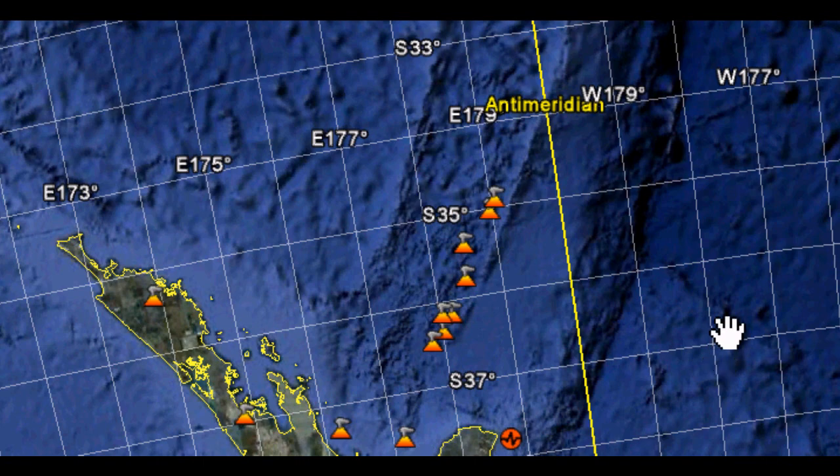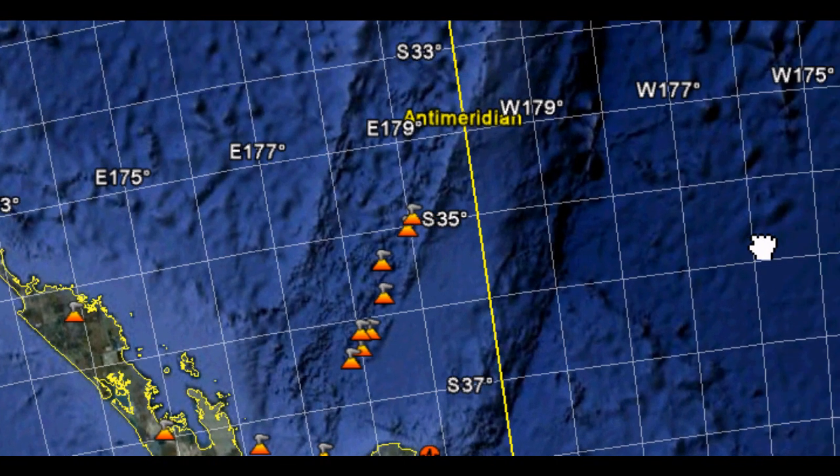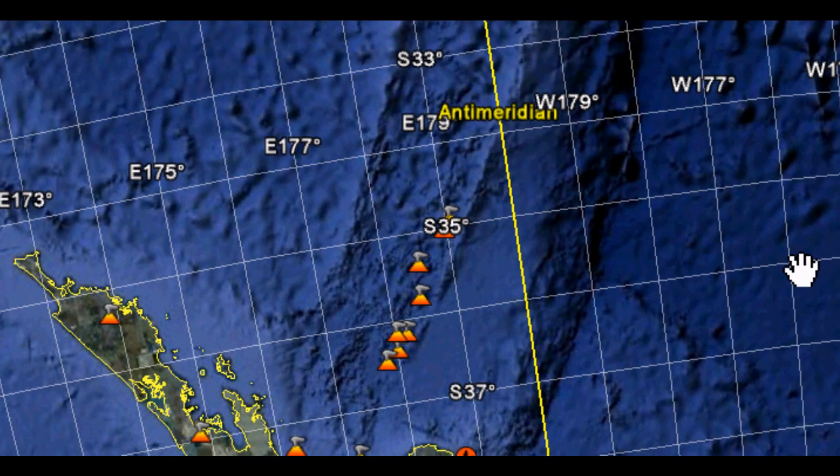That will be my earthquake watch for today. I will leave some planetary alignment information for February 7 in the description box for anyone that's interested — there is an alignment associated with the initial part of this watch. Annotations will be added during the video and at the end. Thanks for watching.